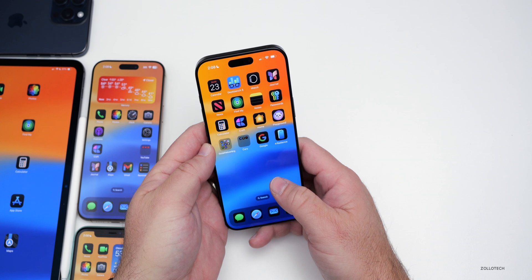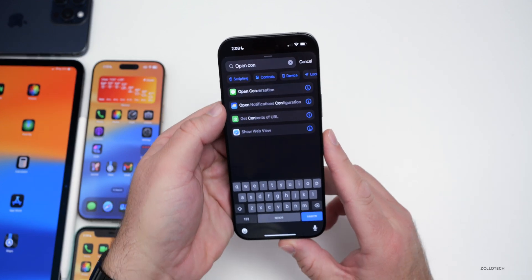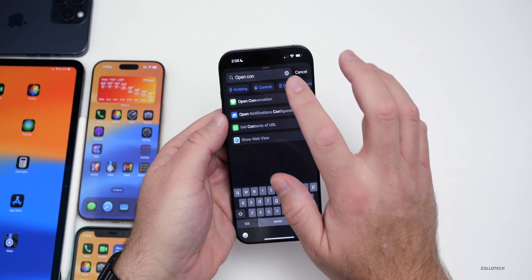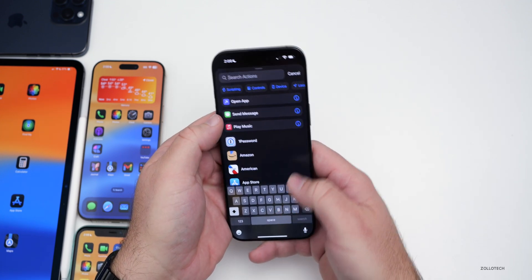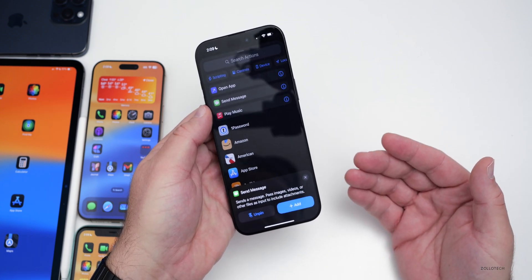If we go into Shortcuts, there are a couple of new things. Under actions, there's a new action for opening a message conversation, and there's also one to send a message. So you can send a message as an output. Those are some updated shortcuts.